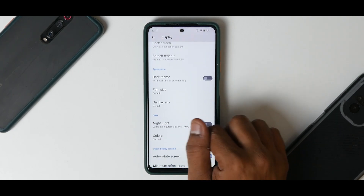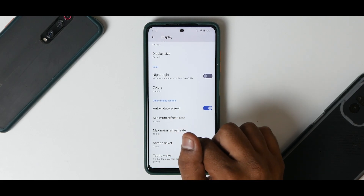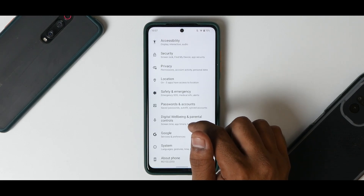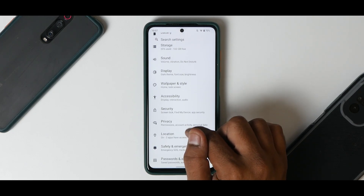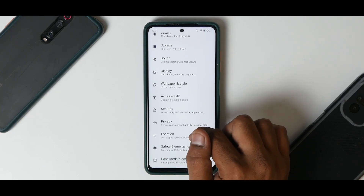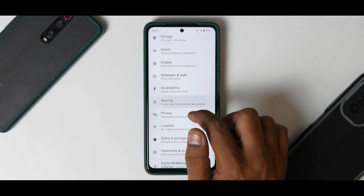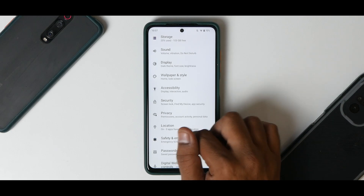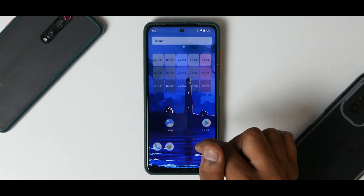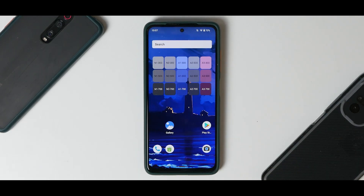Under sound you have the usual set of options. In display you have your refresh rate toggle for 120Hz or 60Hz which you can change. Under security, you don't have face unlock — you have your fingerprint which works like a charm, but no face unlock. All in all, this ROM is pretty rock solid and it is a good start for the Lighthouse team towards Android 12.